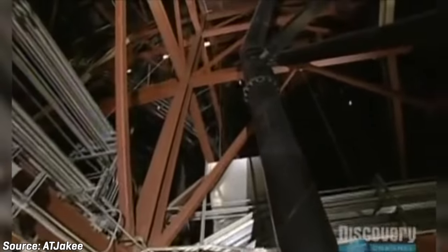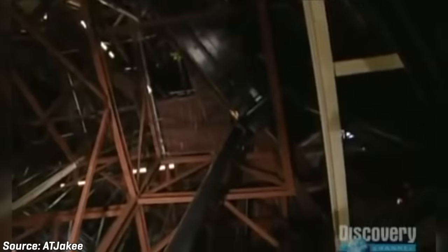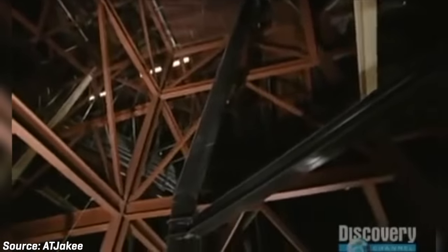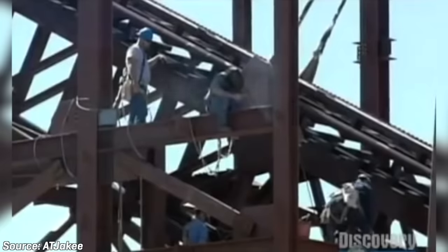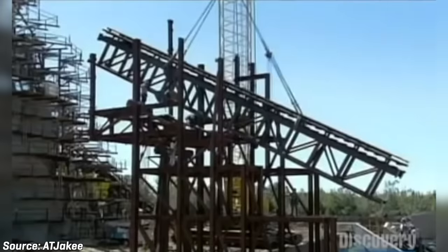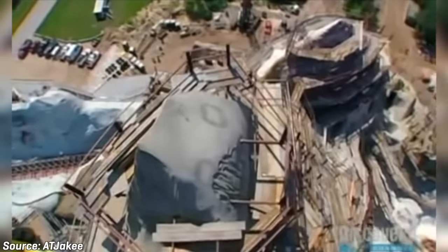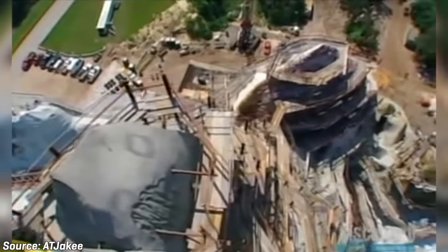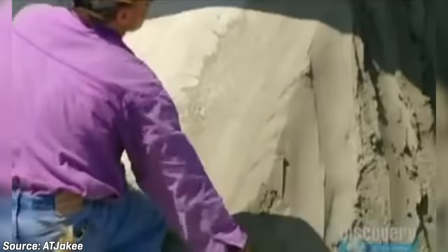Looking through the inside of the attraction, you can see just how close the two structures get to each other. The large black supports support the coaster track, and the red beams make up the structure of the mountain. The two systems occupy the same space, yet engineers were able to make it work — at no point do the two structures ever come in contact, but in many locations they come within inches of each other. Overall, the ride required 38 miles or 61 kilometers of rebar, 10 million pounds or 4.5 million kilograms of structural steel, and an even more impressive 20 million pounds or 9 million kilograms of concrete to construct.